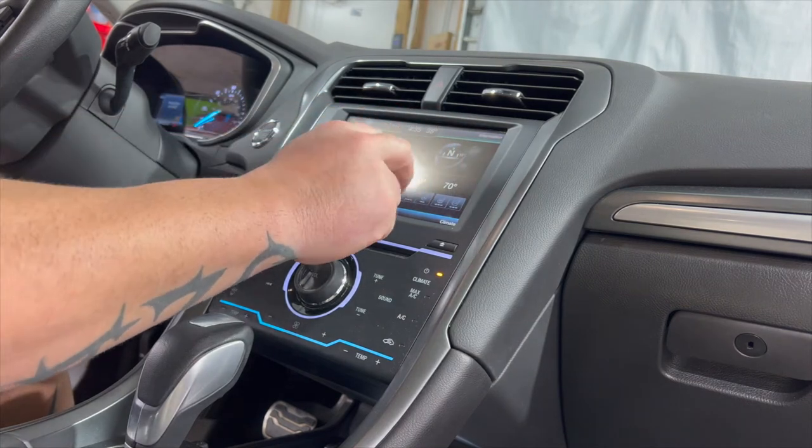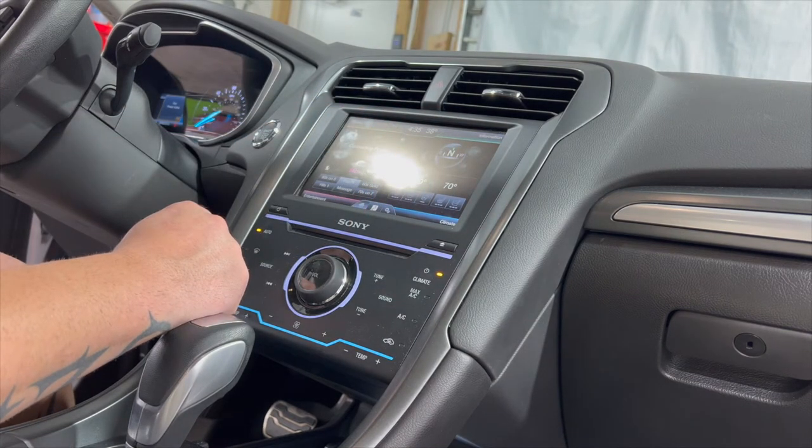As you can see, this unit here does not have nav, and in about an hour or so, we will have it retrofitted with SYNC 3.